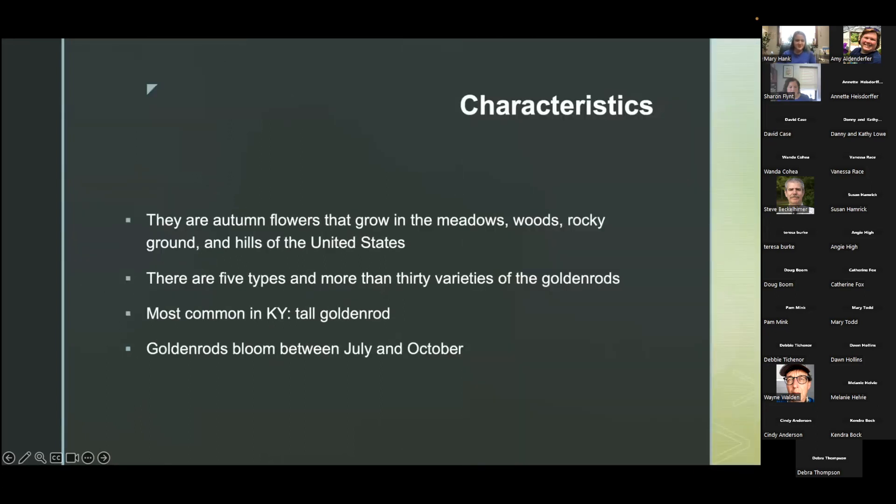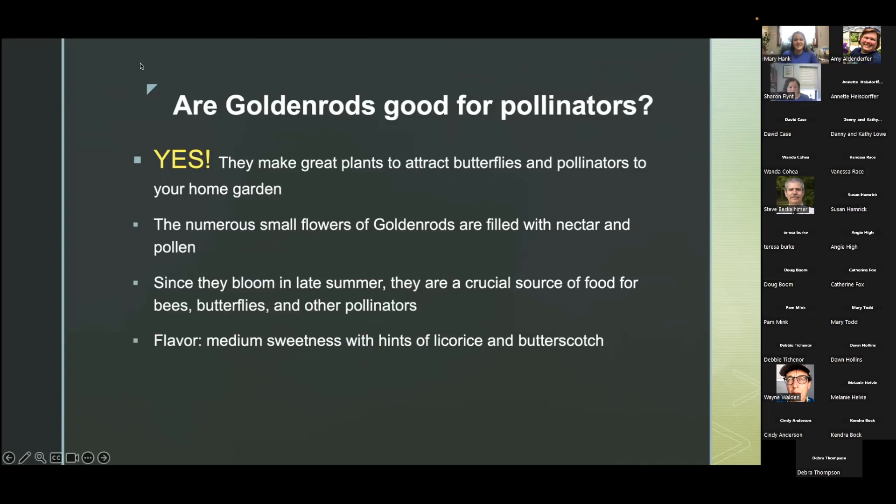Goldenrods are autumn flowers that grow in the meadows, woods, rocky ground, and hills of the United States. There are five different types and more than 30 different varieties. The most common in Kentucky is the tall goldenrod, which you will see most commonly between July and October — so right now you should start seeing them. They make great plants to attract butterflies and pollinators to your home garden. The numerous small flowers are filled with nectar and pollen, and since they bloom in late summer they are a very important source for bees, butterflies, and other pollinators.